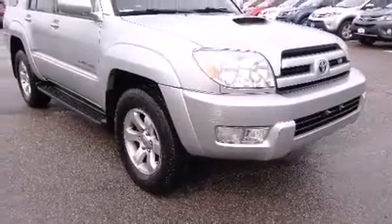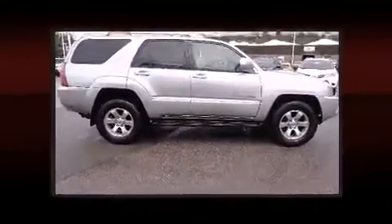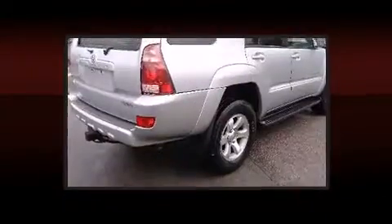Toyota also prioritized safety and security by including dual front impact airbags, traction control, ignition disabling, and four-wheel disc brakes with ABS. Brake assist technology provides extra pressure when applying the brakes.